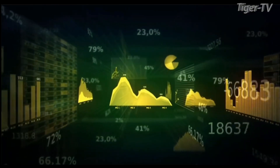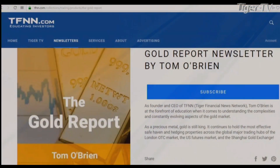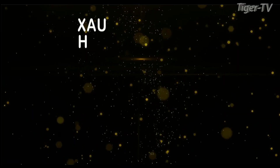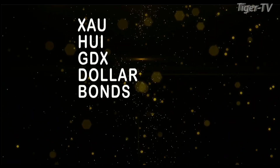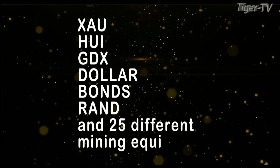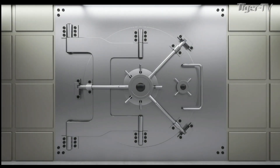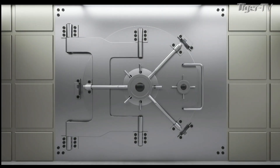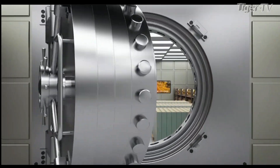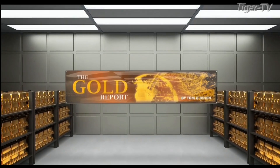If you want to take advantage of this sector, now is the time to subscribe to my gold report. The gold report is a comprehensive look at the metal sector as well as the markets that move gold — the currency and bond markets. New subscribers get a 30-day money-back guarantee. Every Monday morning I publish the gold report with coverage of gold, silver, bonds, DXAU, HUI, JDX, and more than 30 different mining equities. To see the types of profitable trades recommended, sign up now by visiting TFNN.com. Don't miss out on the next great gold trade.